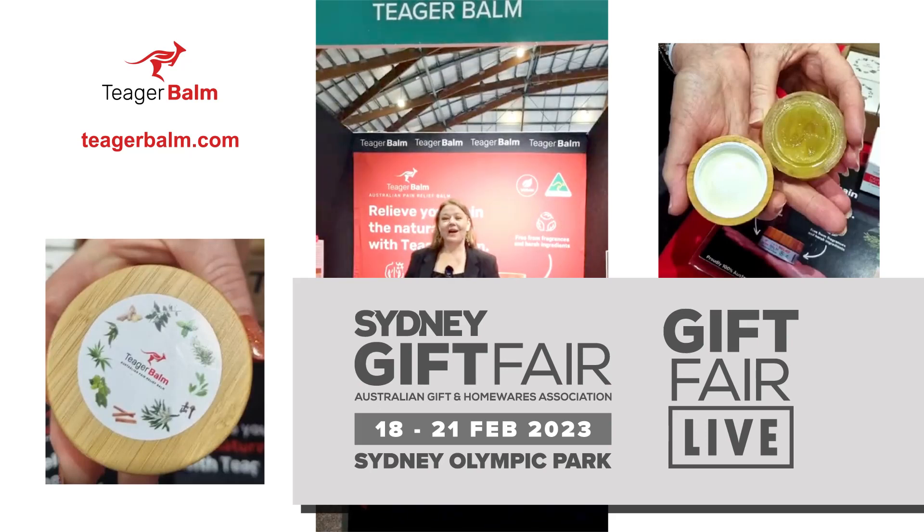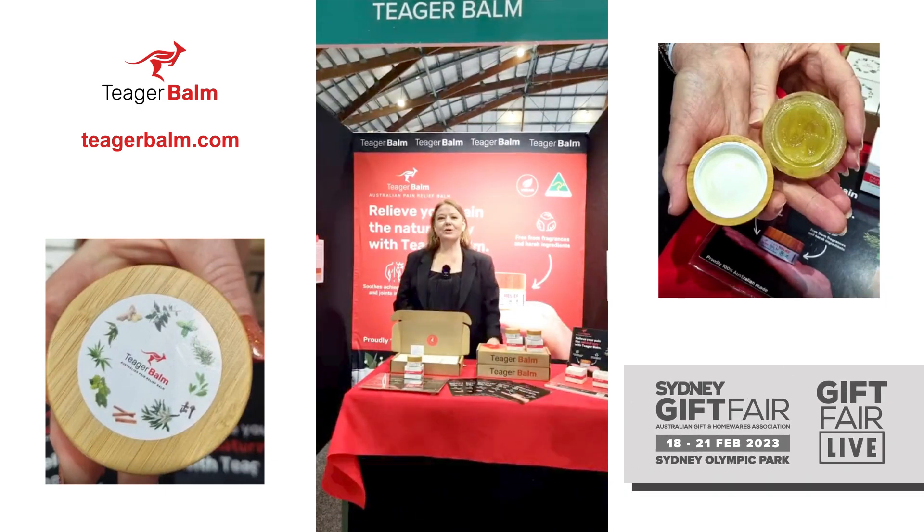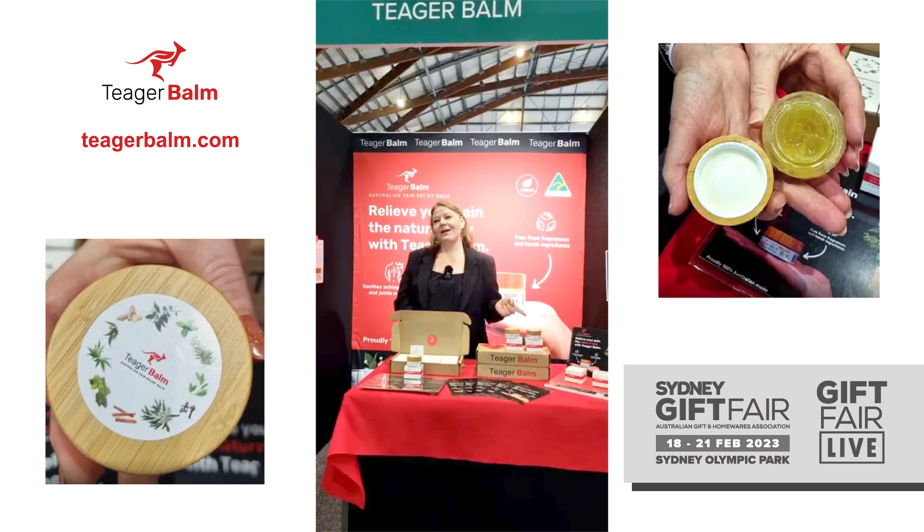Hi and welcome back to Gift Fair Live. We are here at Sydney Olympic Park and this is of course the Sydney Gift Fair. For retailers who have not yet come on down, it's not too late to register. Simply go to sydneygift.com.au — it's a free registration, and we're also offering free parking at the P1 car park. AGHA are also offering complimentary shuttle buses between the car park and the entrance at the dome.